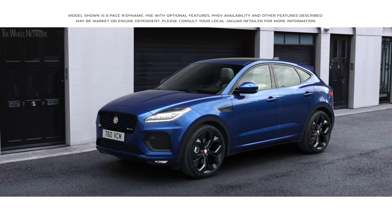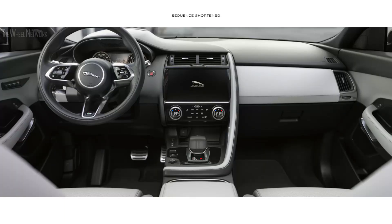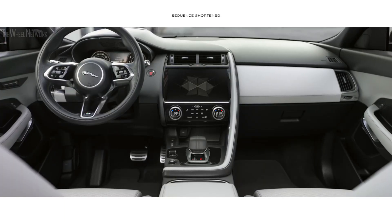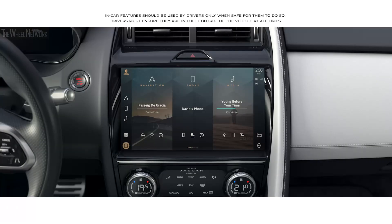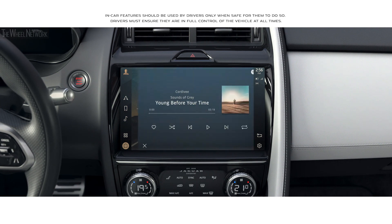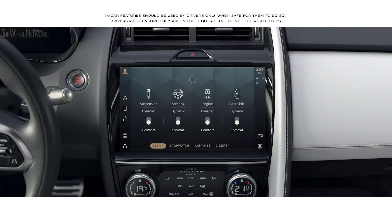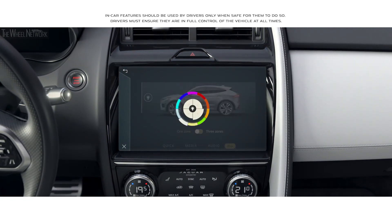The new Jaguar E-PACE is equipped with smart and intuitive technology. At the heart of the interior lies the all-new PIVI Pro infotainment system. The 11.4-inch touchscreen has a smartphone-like interface that allows you to instantly connect with the vehicle's key features via the home screen or with the new enhanced voice control.